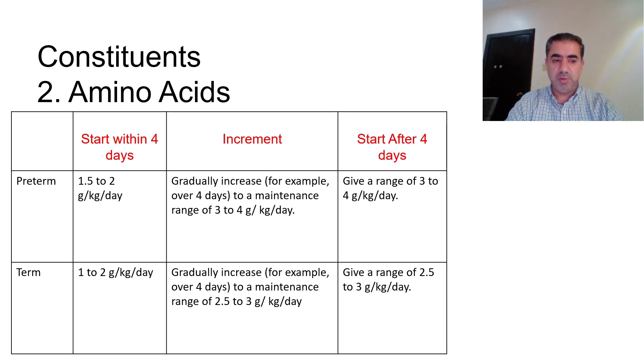For term babies, we start amino acids at 1 to 2 grams per kg per day, which is slightly different from preterm babies. We then gradually increase to a maintenance range of 2.5 to 3 grams per kg per day, which is the maximum for term babies.